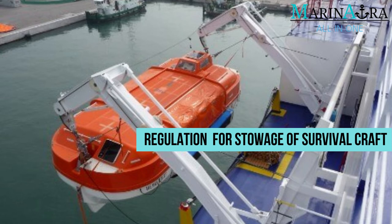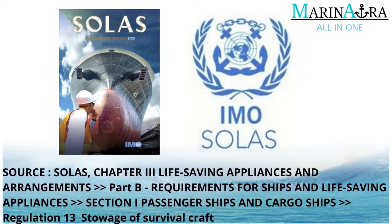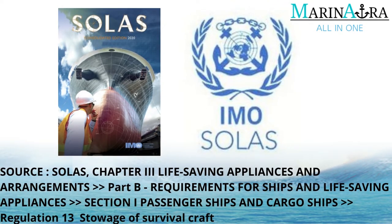In today's video, let's see the Regulation for Stowage of Survival Craft. The information in this video is sourced from SOLAS, Chapter 3 Life-Saving Appliances and Arrangements, Part B, Requirements for Ships and Life-Saving Appliances, Section I Passenger Ships and Cargo Ships, Regulation 13 Stowage of Survival Craft.